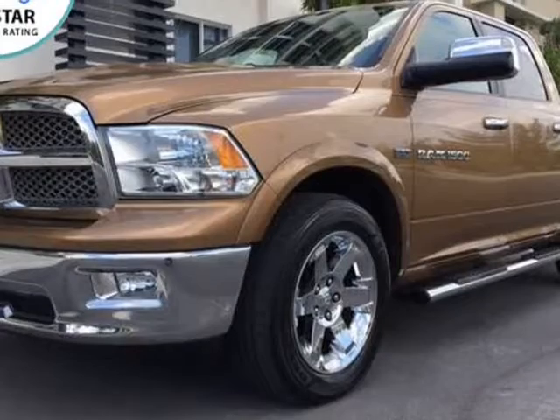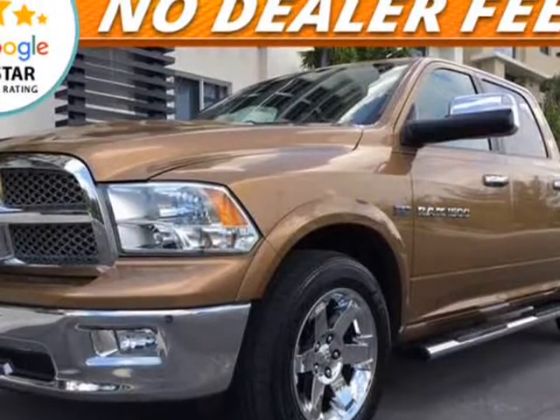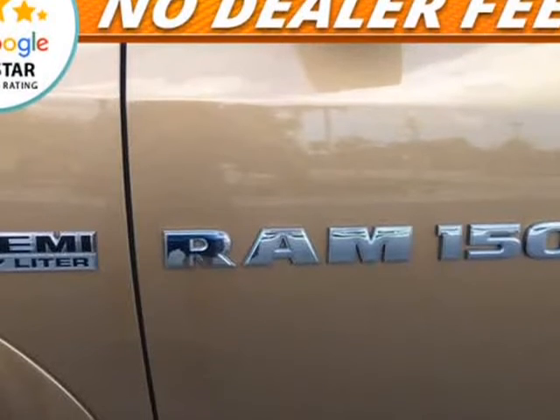Power windows, power door locks, power exterior mirrors, bed liner, rear parking sensors, fog lights, 20-inch chrome wheels.